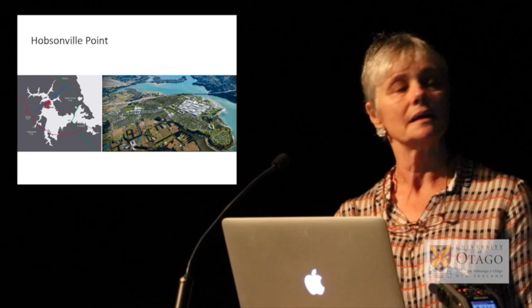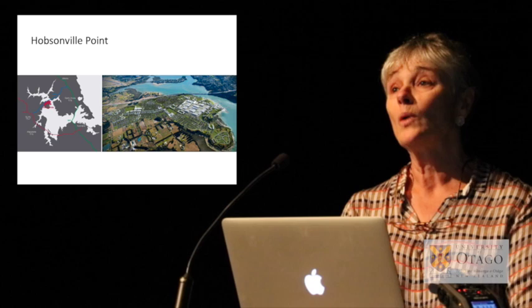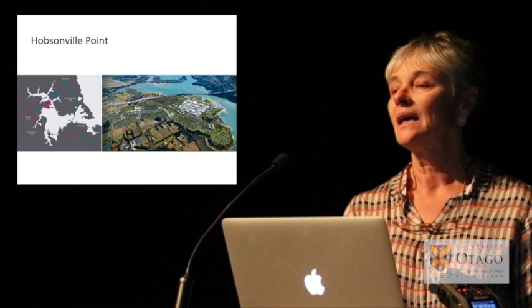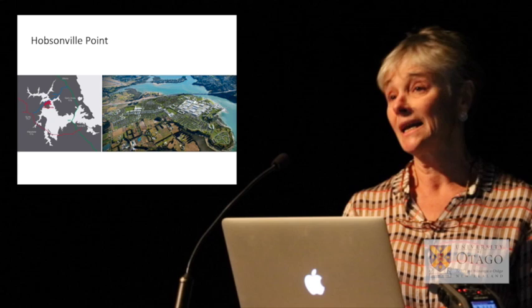The third is Hobsonville Point, and houses are going up here at a pace — more than one a day is being completed at the moment. But still, the process has been a slow one; the planning has been slow, because conversations that kick-started this between Waitakere City Council and central government started in the late 1990s.